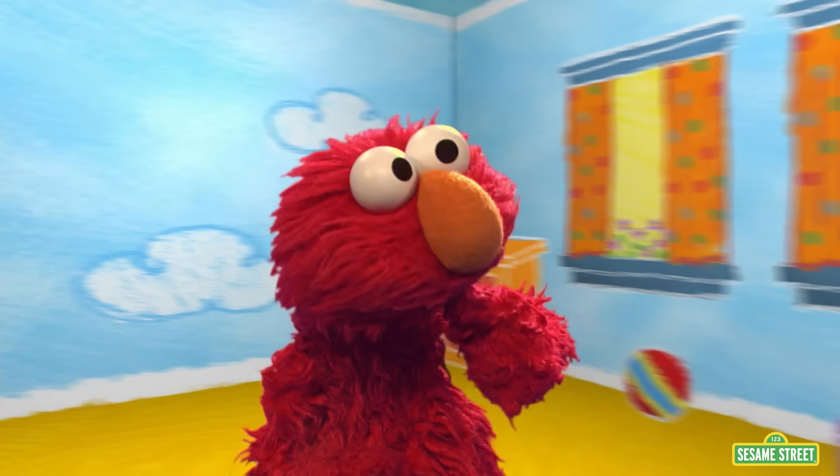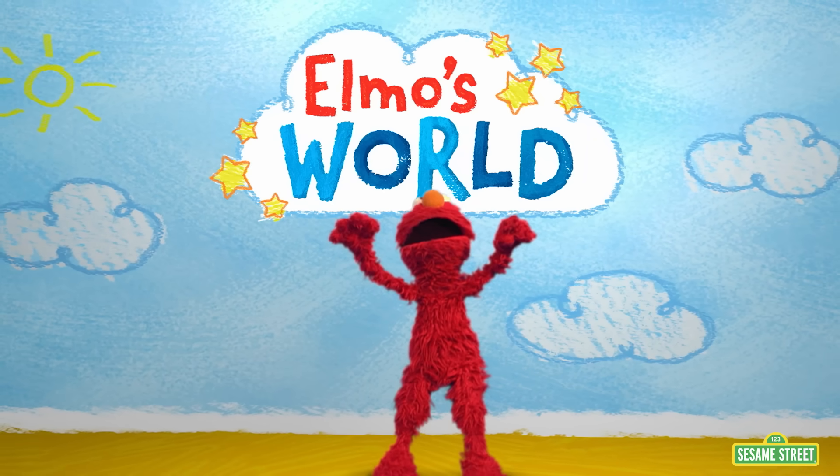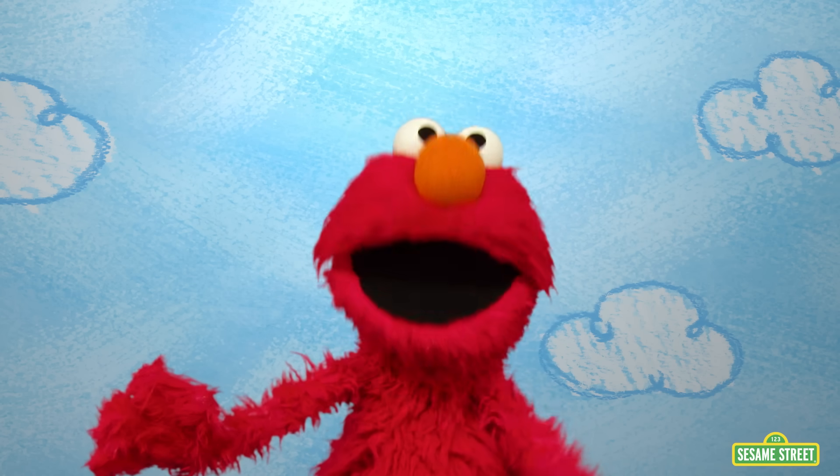Elmo's full of wonder — wonder what he will discover in Elmo's wonderful world! Welcome to Elmo's World!